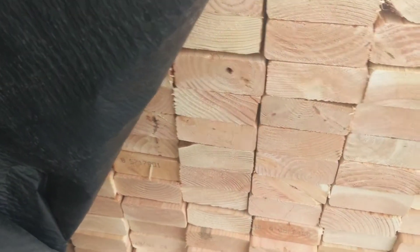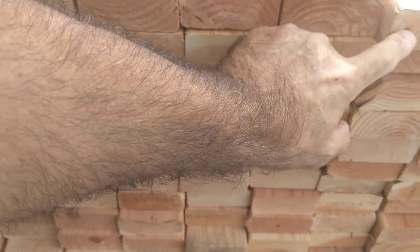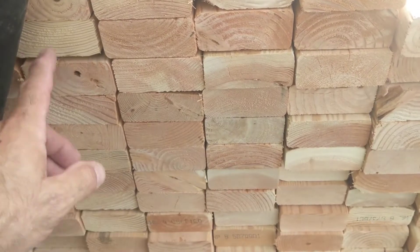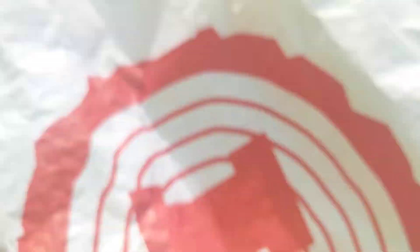The pith is the center of the tree and it's the most prone to cracking and twisting. You'd have to look at the other end of the board to see if the pith is still present. When you're picking lumber you don't want that. I would discard anything like that. It's fine for a wall if you're framing a room, but for your layout where you want stuff to be straight and not twisty, stay away from anything with the pith in it.